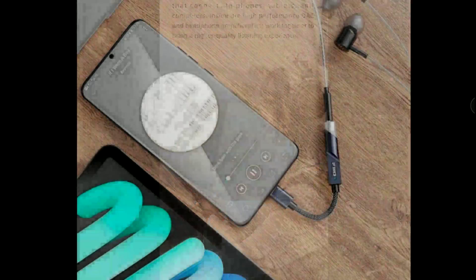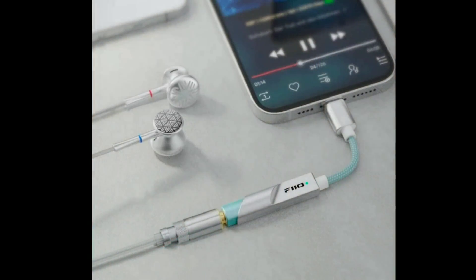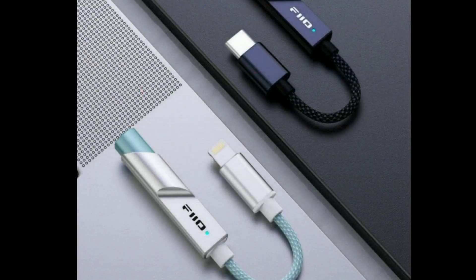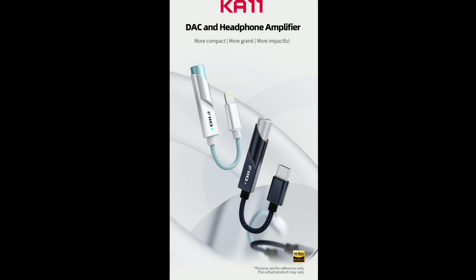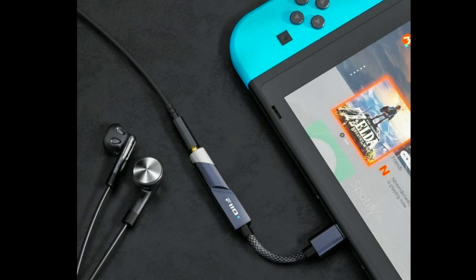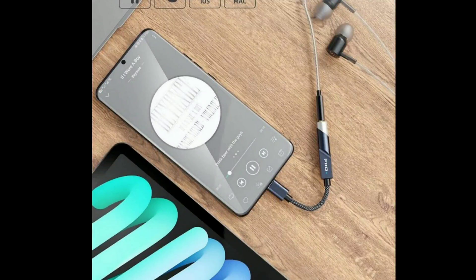FiiO has announced a new DAC — the KA11. This is actually in partnership with the sister brand Jade Audio, so this is the FiiO Jade Audio K11. It's a budget DAC coming with the Cirrus Logic CS43131 DAC chipset.